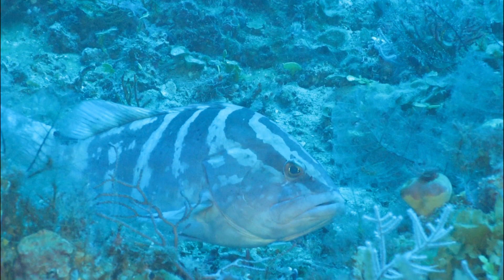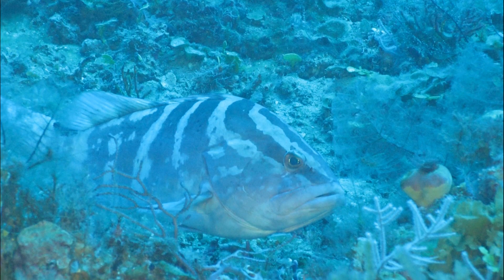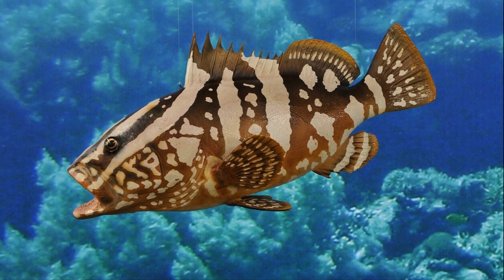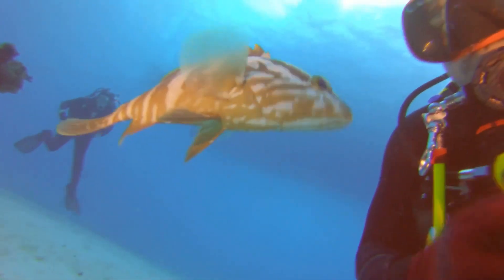They tend to rest on the bottom, blending with their surroundings. They are usually solitary. Nassau groupers can grow up to 4 feet long. They are ambush predators and are not very selective with their prey.